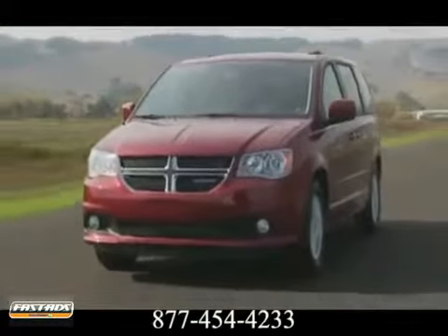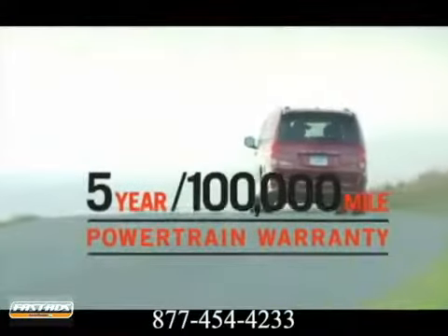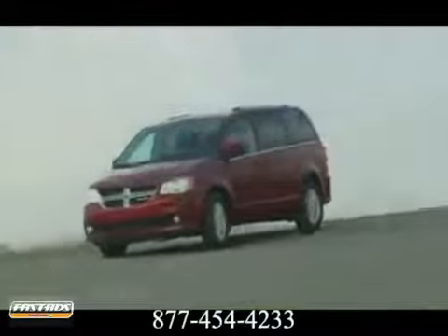Safety is in high regard with the Grand Caravan. Features like electric stability control, airbags for all three rows of seating, park view rear backup camera, blind spot monitoring, and more keep you safe.